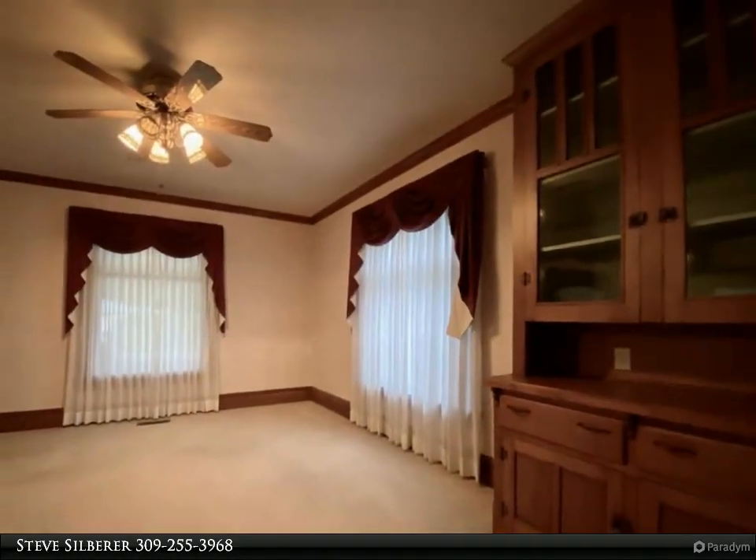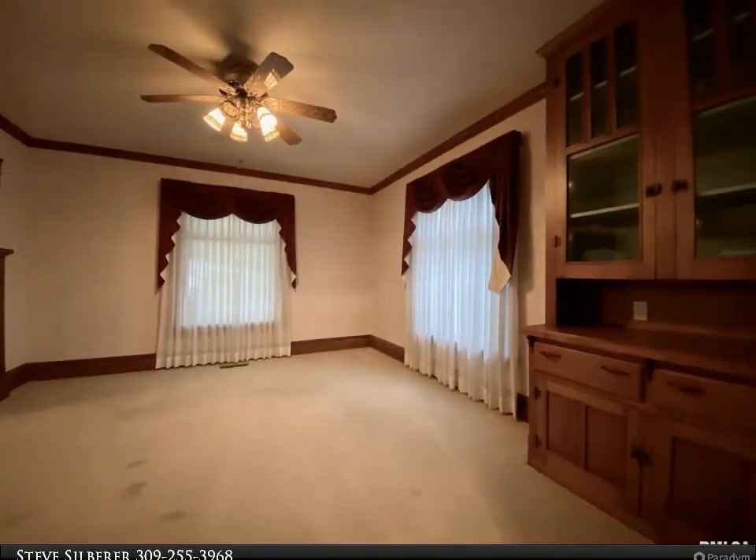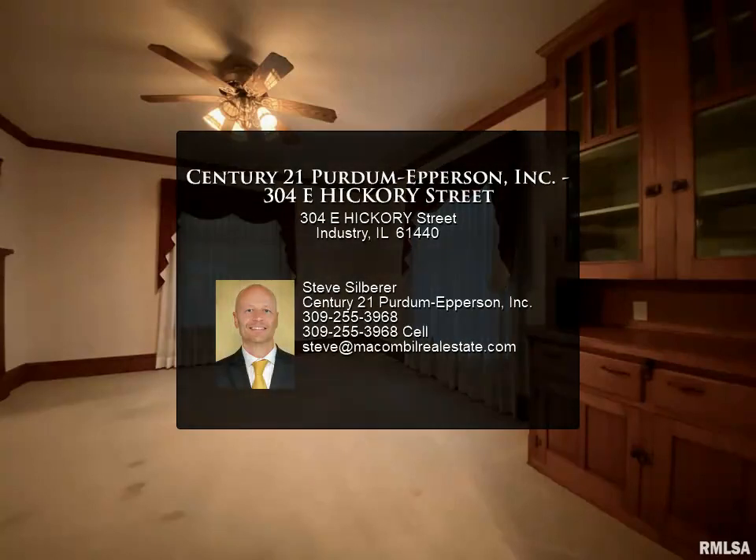The basement has a great laundry area with lots of storage. This home also has an attached oversized one-car garage, covered front porch and patio out back.